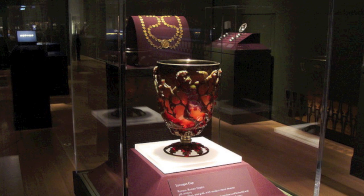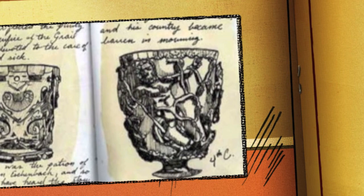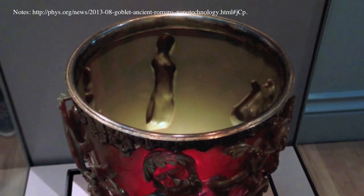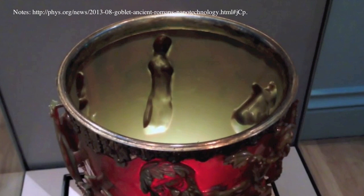As one science website put it, researchers are just now, all these years later, learning about such color-changing properties of materials with embedded nanoparticles. The hope is that these properties can be exploited to perform chemistry or medical tests cheaply and quickly by displaying different colors under different conditions.